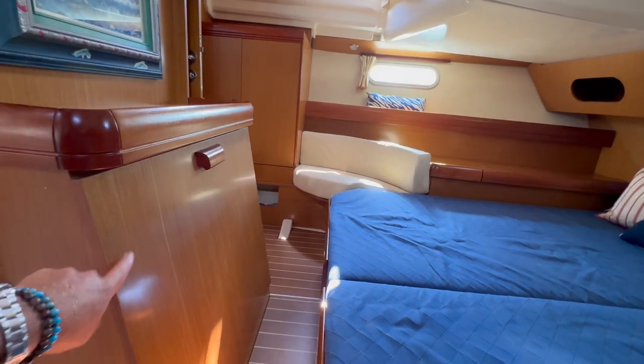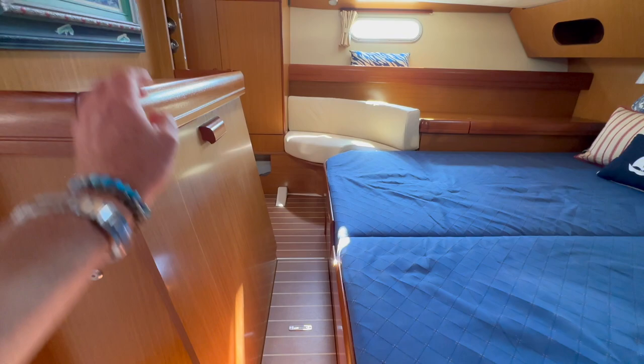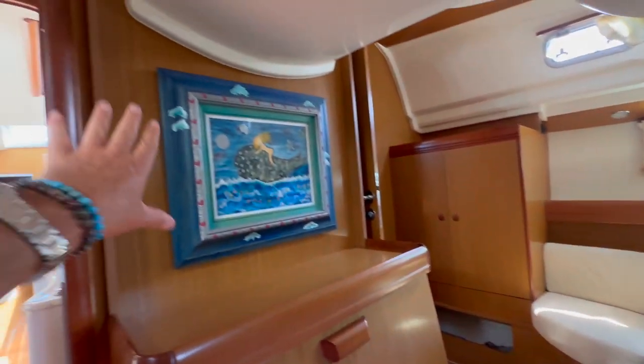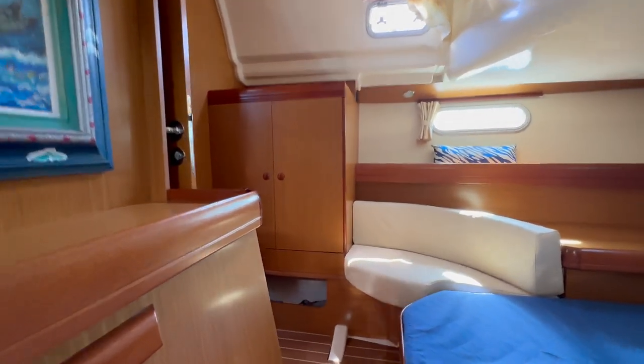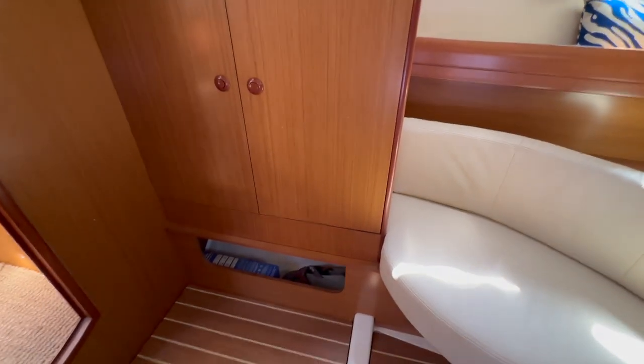Behind here you have access to the backside of the engine, and underneath this floorboard is your shaft. You can see they have artwork on this — you can also put a television if desired. Bench seats off to starboard and port side, a large hanging locker and shelving locker, and a storage unit below here for shoes and what have you.